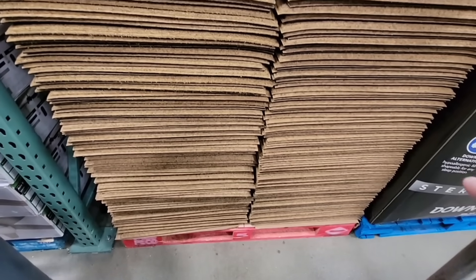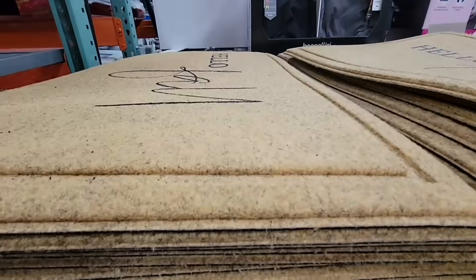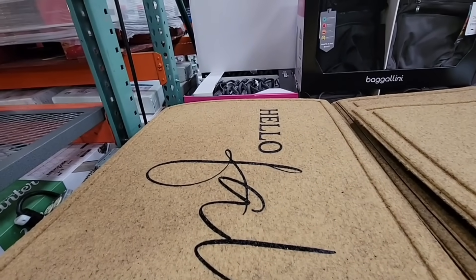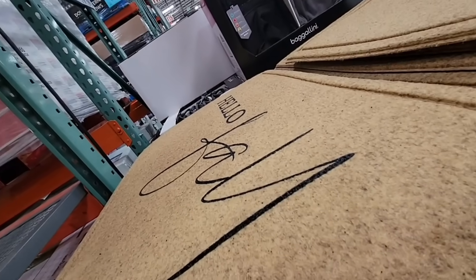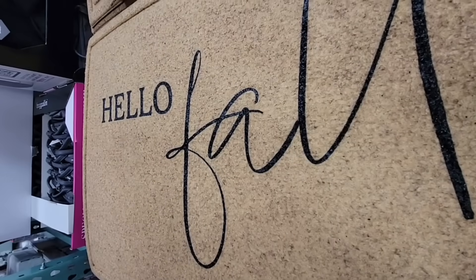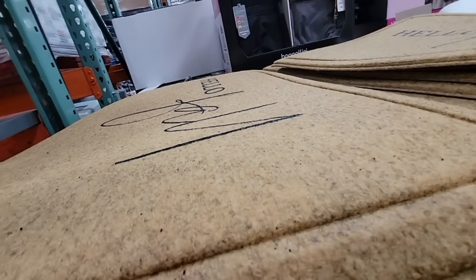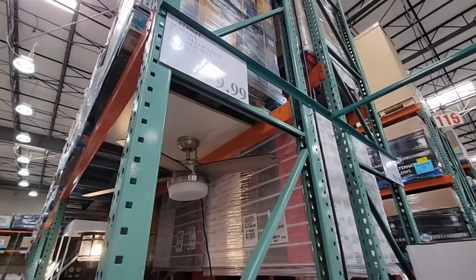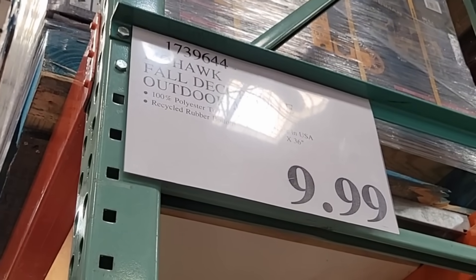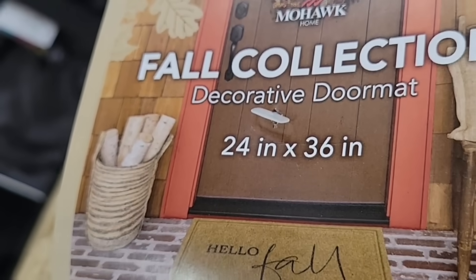And the fall doormats are here. I briefly showed these when I was visiting the San Juan Capistrano store — they definitely have these at a lot of stores. Hello fall! There's one with pumpkins as well. Very simple and the price is really good — only $9.99, especially for the size. 24 by 36 inches.